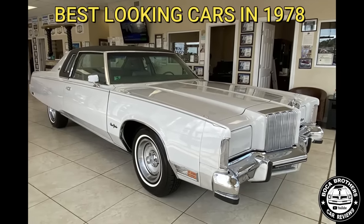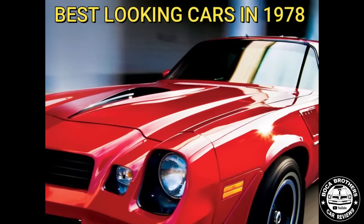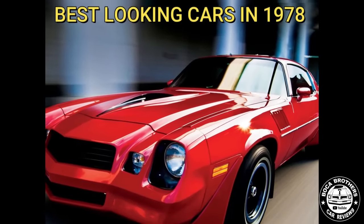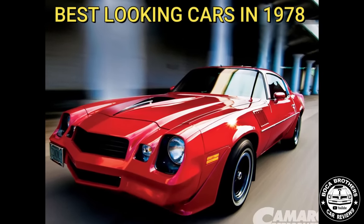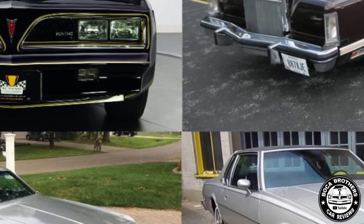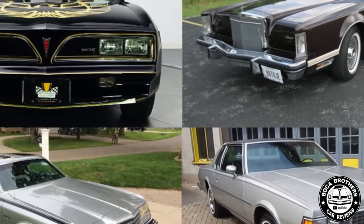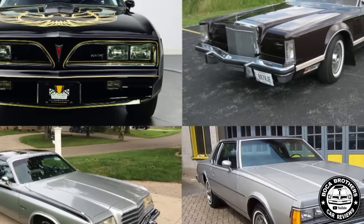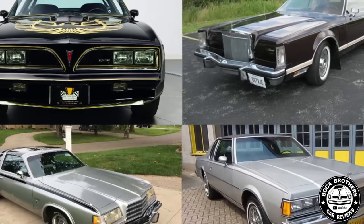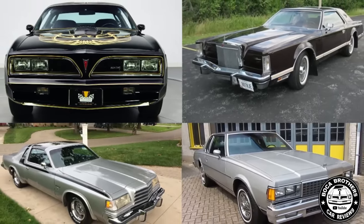Trying to distinguish between what I find attractive and what I consider cool, especially when it comes to cars from the late 70s and early 80s, is like trying to decide between pizza and tacos at a buffet. Both are appealing in their own way. I'm quite content with this lineup. On a different day, I might have come up with a completely different list of snazzy rides, but the cars you'll see here have a pretty good track record of making the cut.